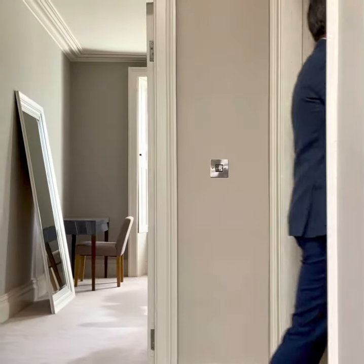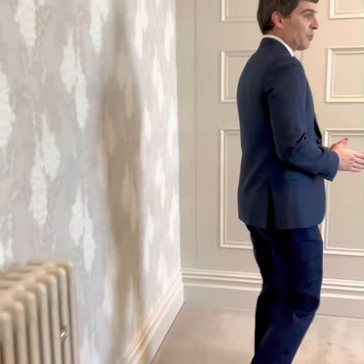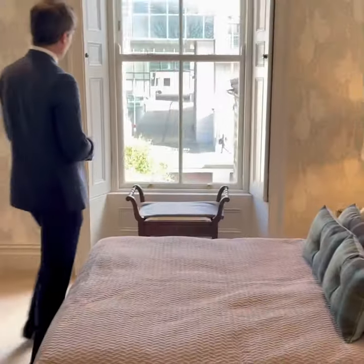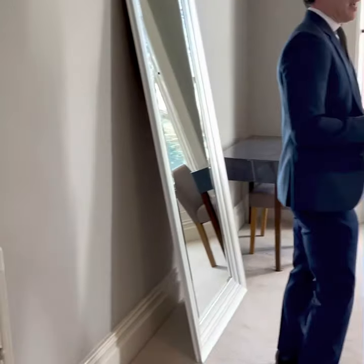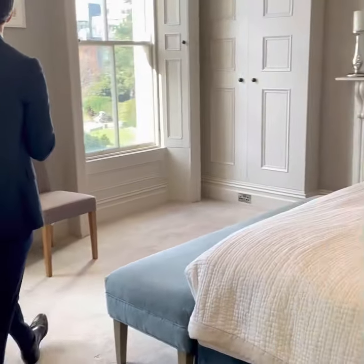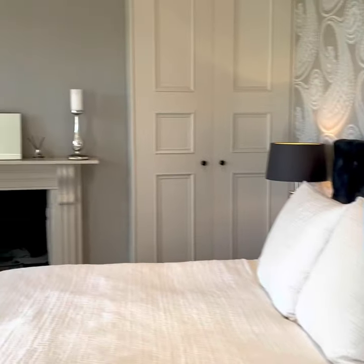On this level you have two very generous bedrooms. This room here has fantastic ceiling height, an original fireplace, two floor-to-ceiling wardrobes, and a window overlooking the rear garden. The master bedroom is absolutely amazing - a huge room with two really large picture windows overlooking Pearse Square, two good-sized wardrobes, and an original fireplace.